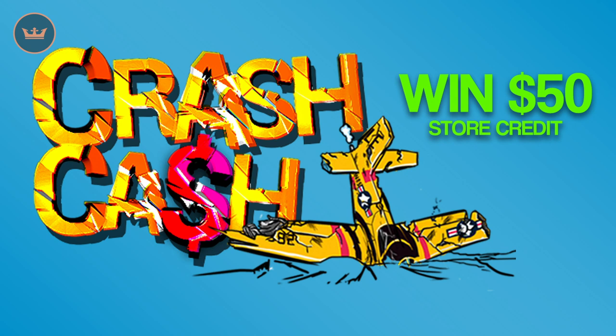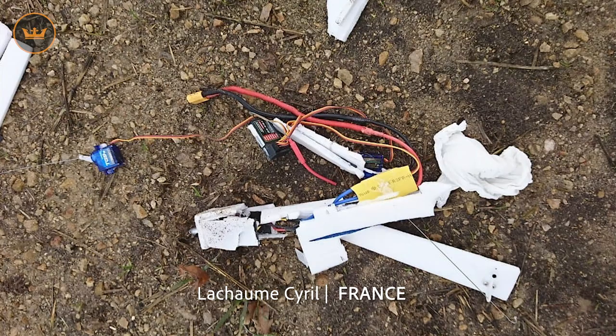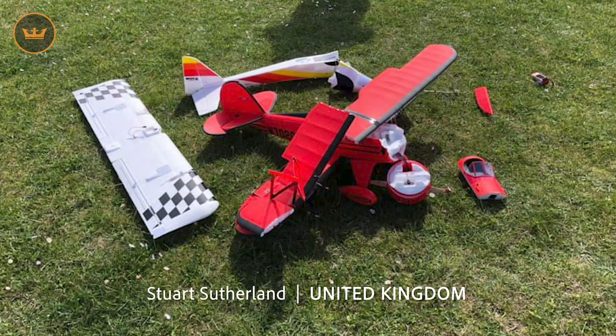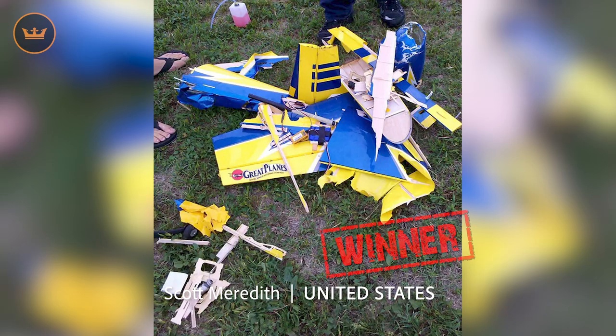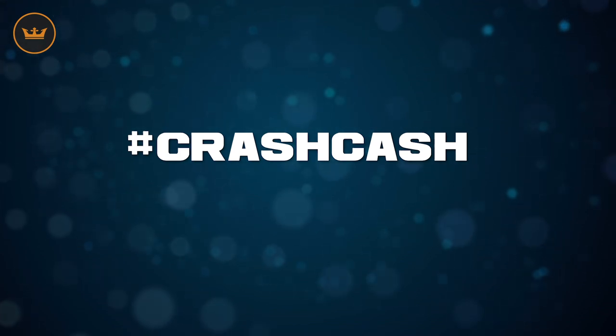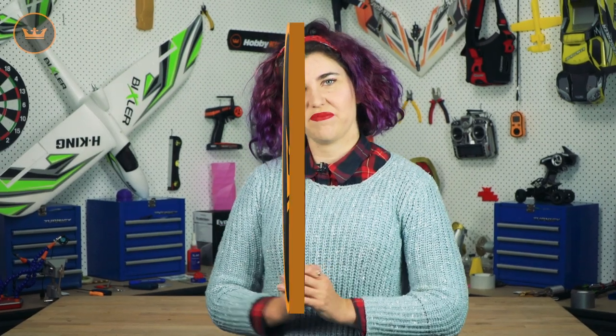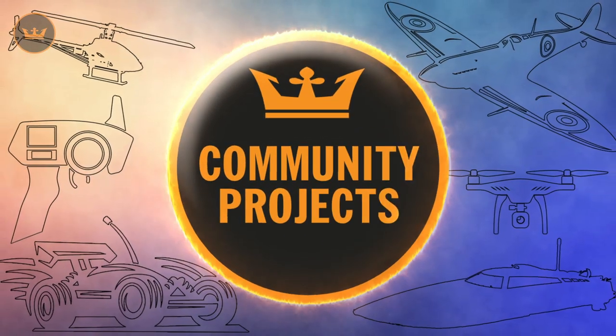Weekly competition time — we are currently running Crash Cash, where all you have to do is send us a photo or video of something RC that you have crashed. This week's highlights were Riley from the UK who snapped his into multiple pieces, La Com from France who hit the dirt hard, Stewart from the UK who collided with another, and our winner was Scott from the US, who's going to need to find a new home for his electronics because his plane is well and truly wrecked. Congratulations Scott — fifty dollars is on its way to you. To enter, share your pictures or video via social with the hashtag Crash Cash, or enter via the Hobby King website — entry page links are below. If you don't win but your entry does appear in the Weekly Wrap, you'll be rewarded with ten dollars in store credit.